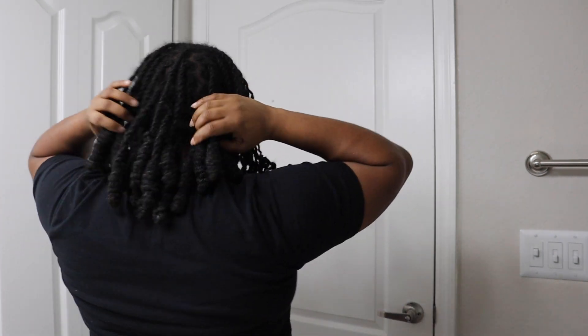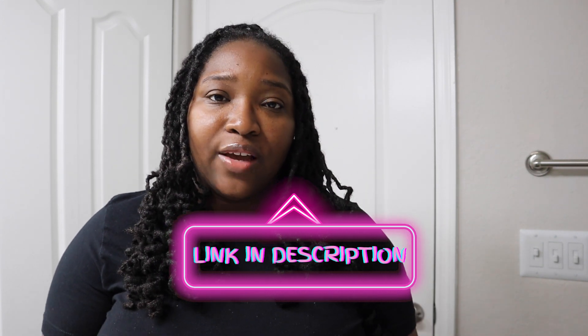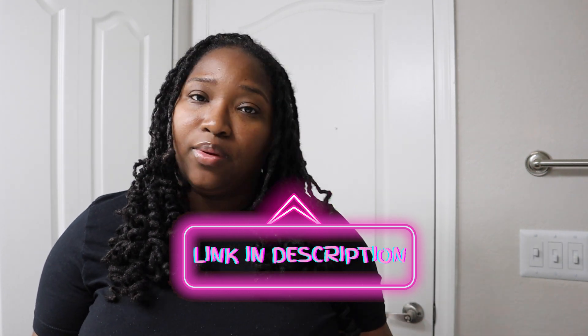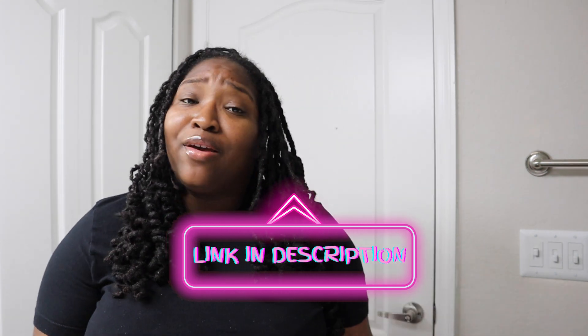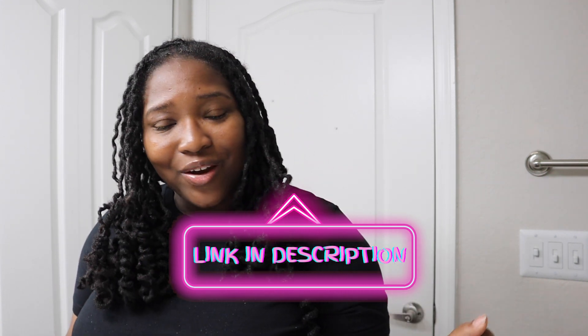I'm gonna finish loosening up my hair, but I hope you guys enjoyed this video. Make sure to like, comment, and subscribe, and check out the description box — I have my ebook, my phone case business ebook, my e-course on how to sublimate your phone case, and my vendor list all linked below. Thank you guys for watching, I'll see you in another video — bye!